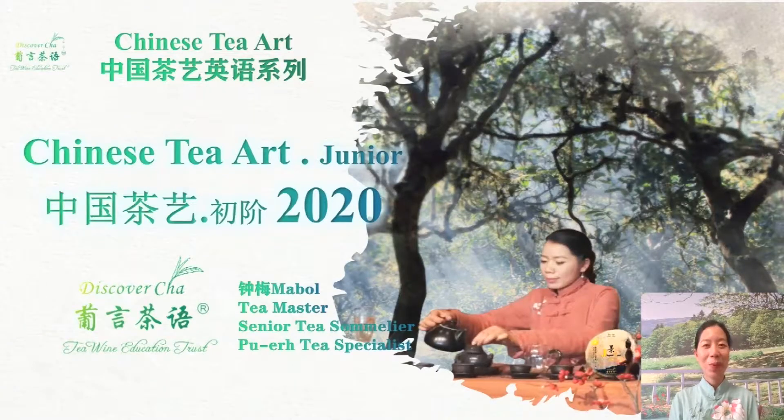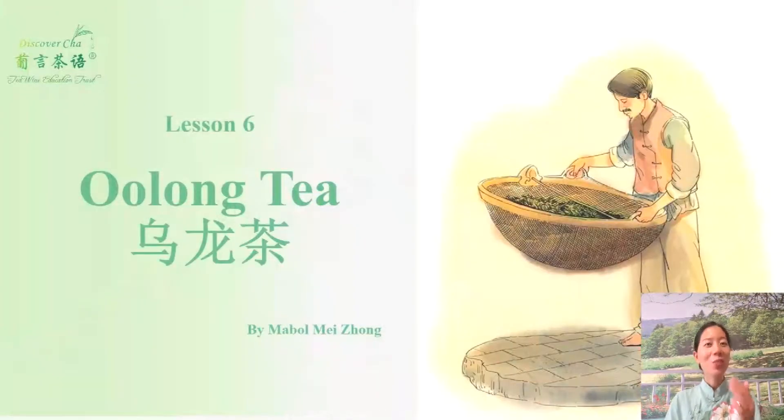Hey my friend, this is Mabel. In 1606, the Dutch imported the first batch of tea from China. Some think it's oolong tea, although others think it's most likely black tea. Either way, it indicates that oolong tea has a very long history. So this lesson we are going to learn oolong tea, and after this lesson you tell me your thoughts — is it oolong tea or black tea?